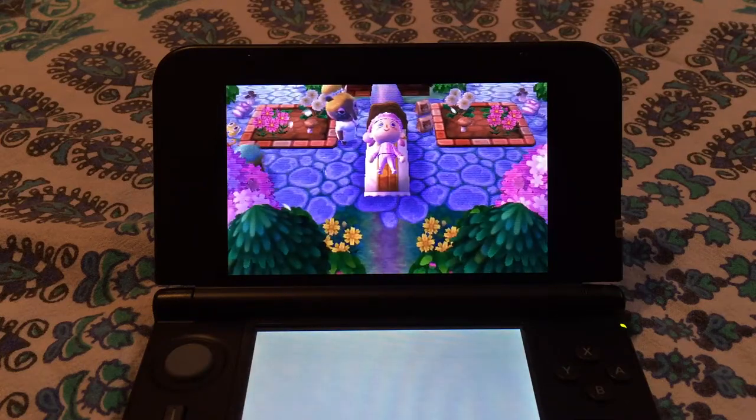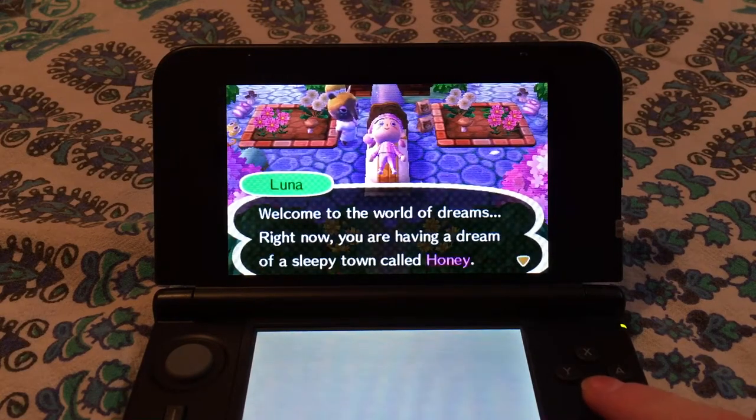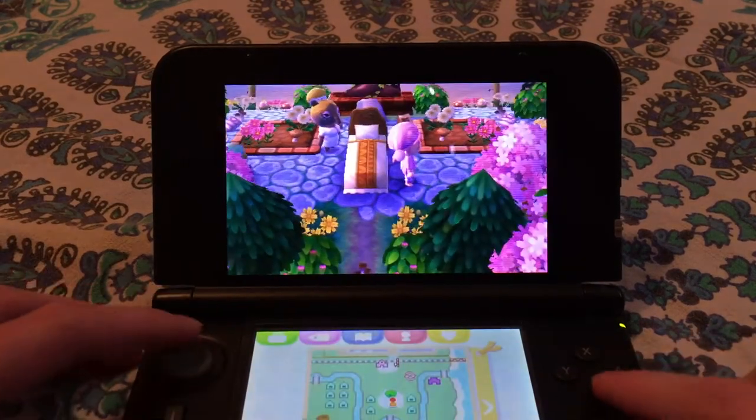Hey everyone, Cassie here back with a new Dream Diary video, and today we are visiting the town of Honey by t.leafy on Instagram. I'm really excited to visit because I haven't been to it yet.